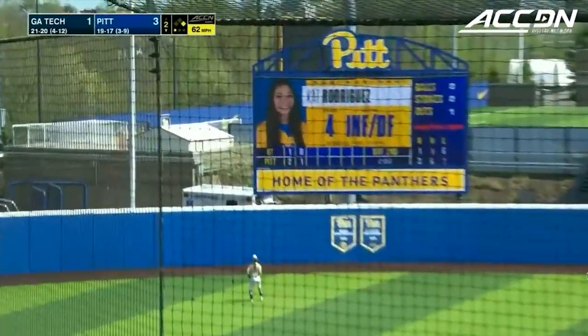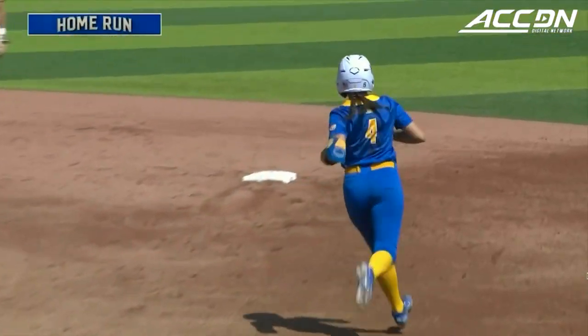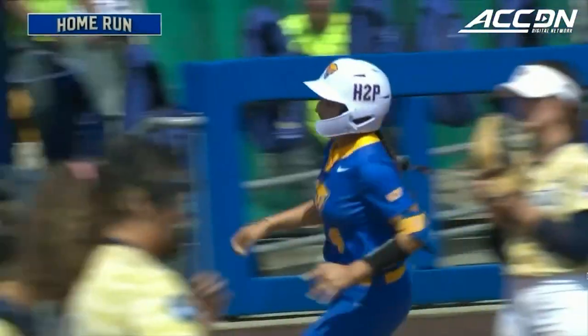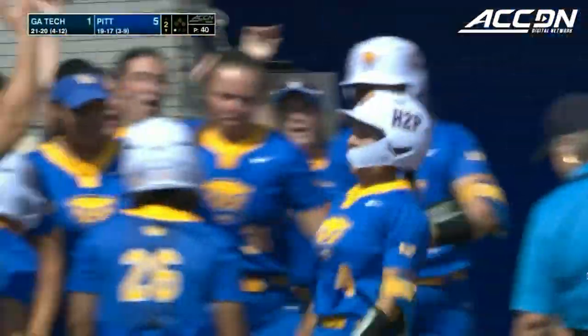This one's cracked to left field and that is gone. Cat Rodriguez with the two-run home run. Panthers are up on the first pitch, and the Panthers have split this game open.